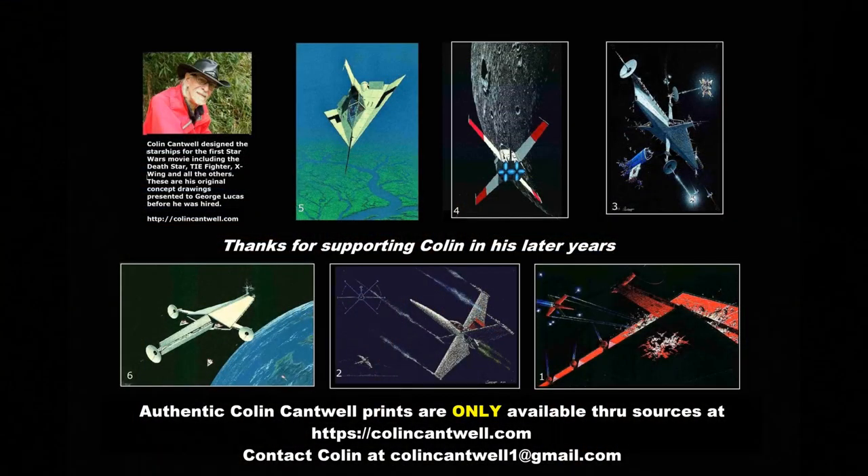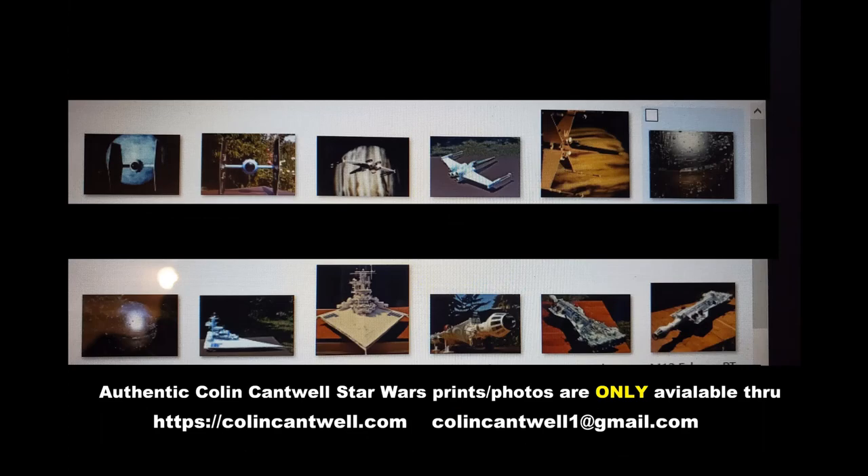If you'd like to have prints of the TIE Fighter or any of Colin's other ships, then go to ColinCantwell.com. Keep your eye open for more of Colin's adventures as they're being released. Colin is no longer signing prints, so prices will go up on certain items as the supply diminishes. Thanks for coming. Looking forward to seeing you next time.